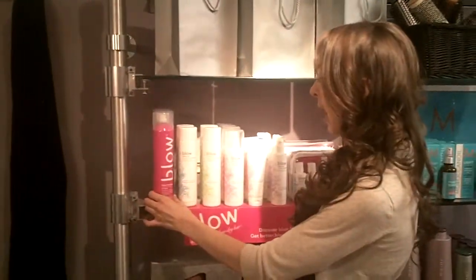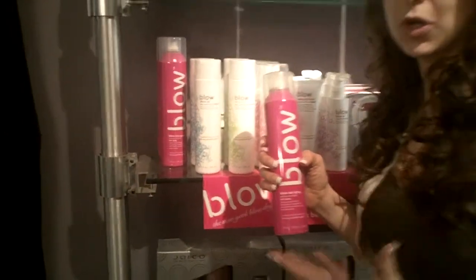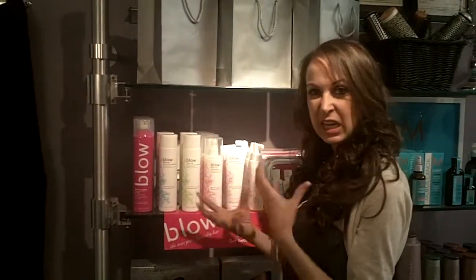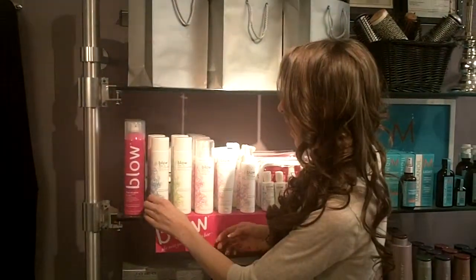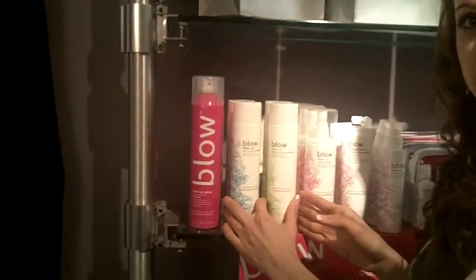We have a blow out spray, which is their non-stick hairspray. This stuff is amazing — you can still brush through your curls and it's not going to give you that gross stickiness. Then we have the volumizing shampoo and conditioner, which you should be using in your shower to add some extra volume.